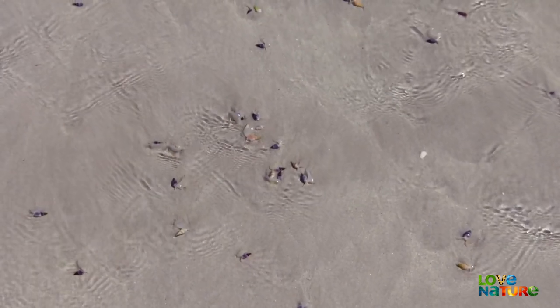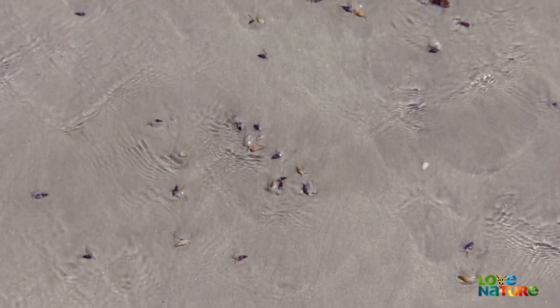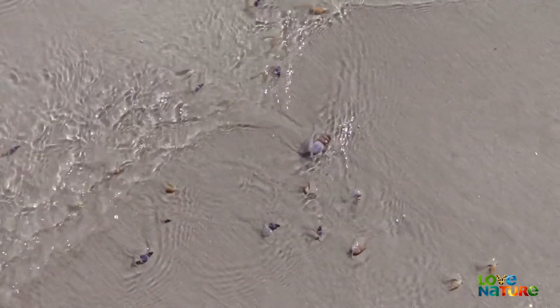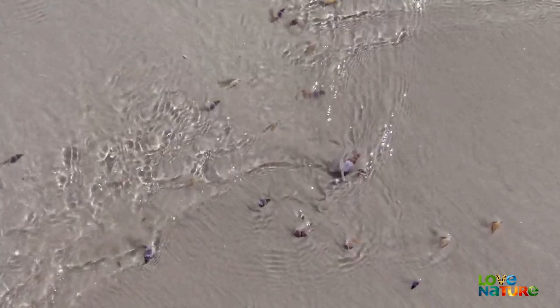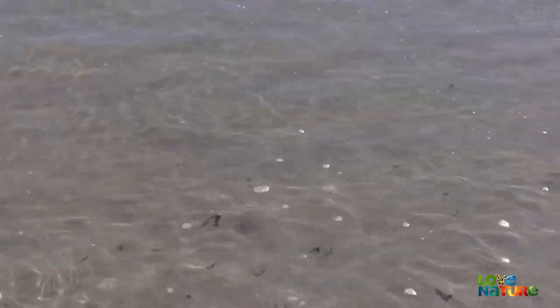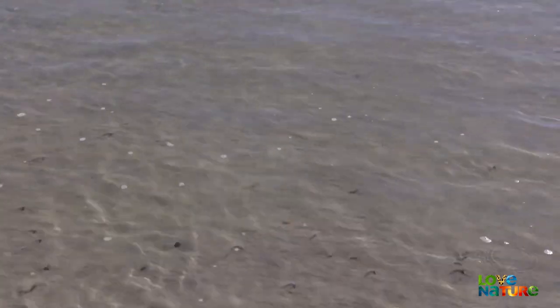Unlike the rock-bound limpets that take shelter from the waves, these snails use the incoming tide to their advantage. The swell isn't only an energy saver — it's also taking the finger plow shell to the same place it's washed any dead fish.